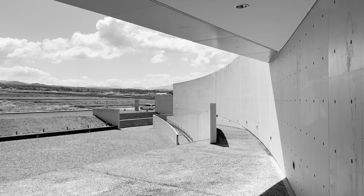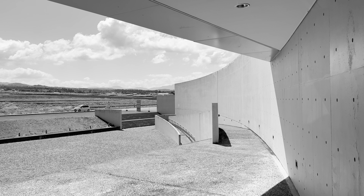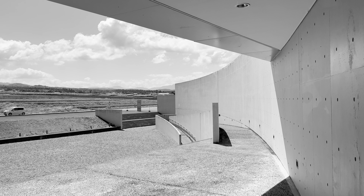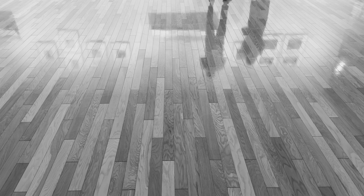Ueda Shoji was born in 1913 and died at the age of 87 in the year 2000. He amassed a wide body of work across many different genres of photography. However, what he's most well known for — and certainly what I like best about his photography — are his modernist and abstract pieces, quite often with the sand dunes in Tottori as the landscape.